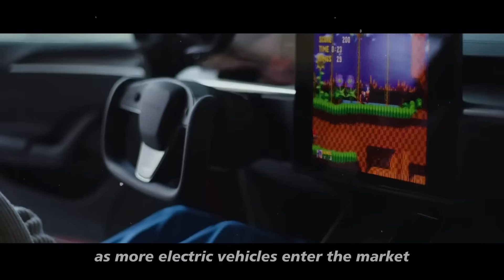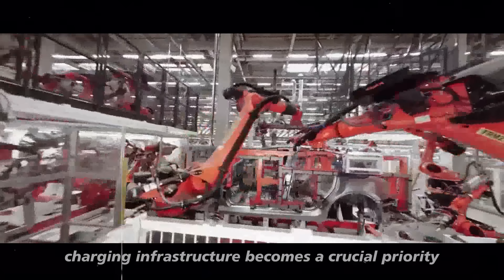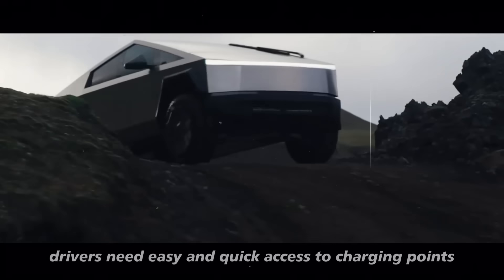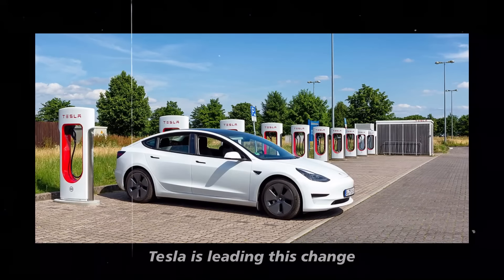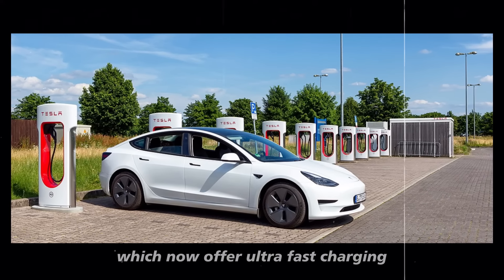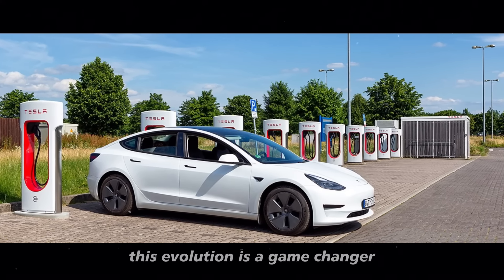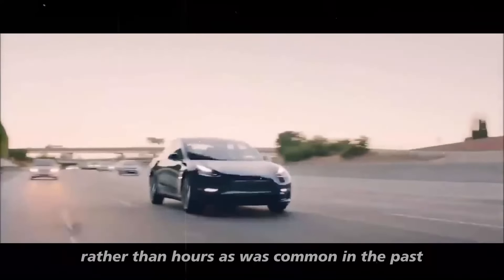As more electric vehicles enter the market, charging infrastructure becomes a crucial priority. For electrification to gain momentum, drivers need easy and quick access to charging points. Tesla is leading this change with its impressive network of superchargers, which now offer ultra-fast charging — a game-changer that allows drivers to recharge their batteries in minutes rather than hours.